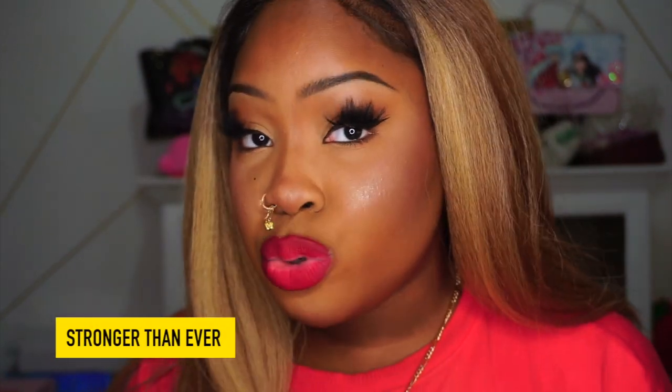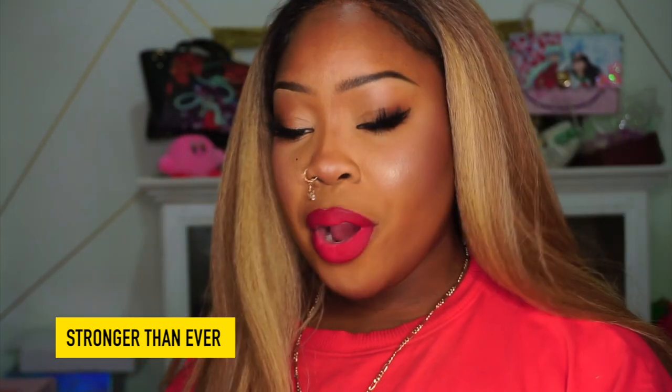Next is Stronger Than Ever — a true blue red. Compared to It Takes Guts, this one is more noticeably blue-toned. I actually like it — it's really pretty. It looks slightly darker on my lips, but my lips look so juicy in this. The blonde hair is helping too. This is definitely a good one.